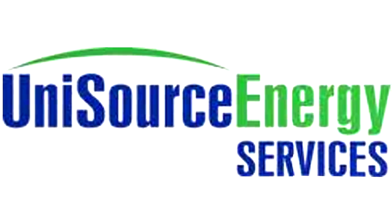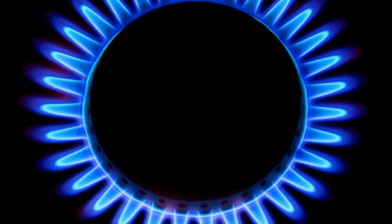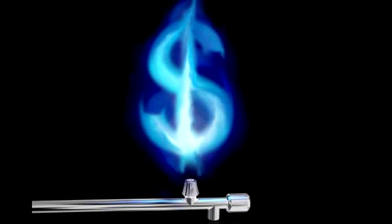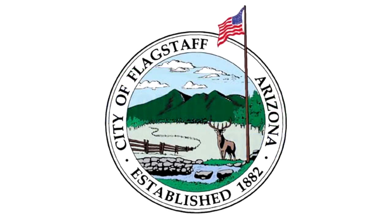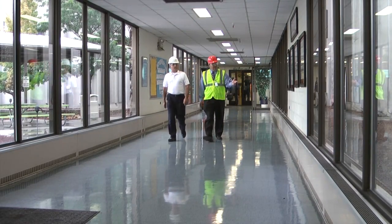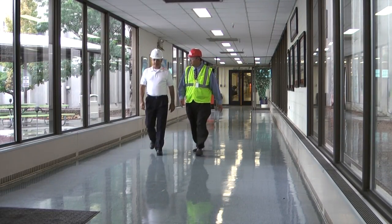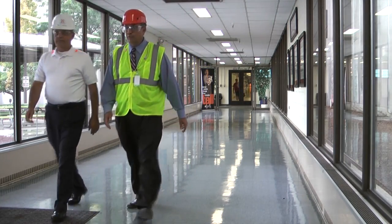Unisource has been great as well. We're a big consumer of natural gas for our boilers, and they've helped us look at how to get it here cheaper. I also don't want to leave out the city. The city is always looking at what they can do to make life easier for us here and enable us to continue our expansions. We've had two expansions in the last 10 years, and hopefully somewhere down the road we'll have a third one.